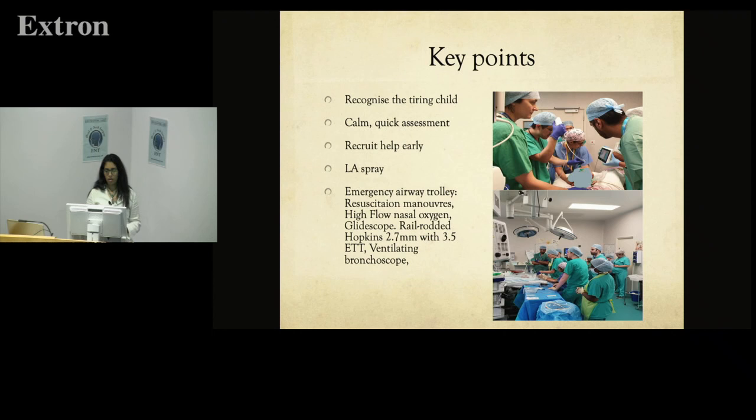In pediatric ENT, teamwork is vital. We've adopted the ambioscope — originally a tool for anesthetists, now used by our ENT surgeons too. It allows us to capture images and send them to relevant colleagues. In one case I performed a nasendoscopy with the ambioscope, provided suction, went right down to the carina and performed a bronchoscopy in the anesthetic room with the child on high-flow oxygen — without even going to theater. There are many heads around that small child; it's a shared airway and close team working is essential.